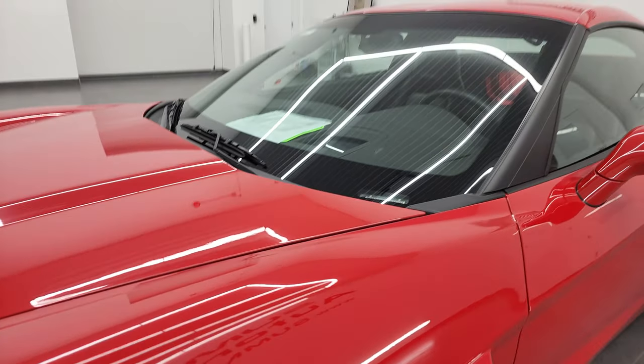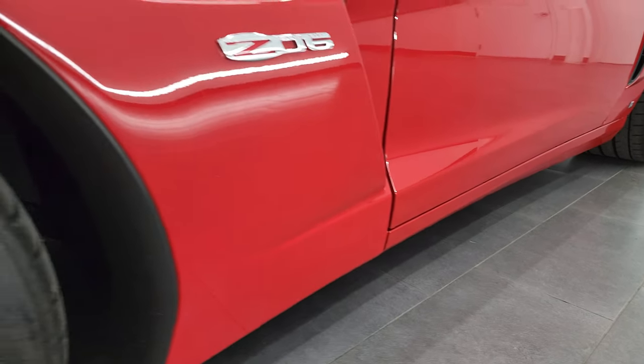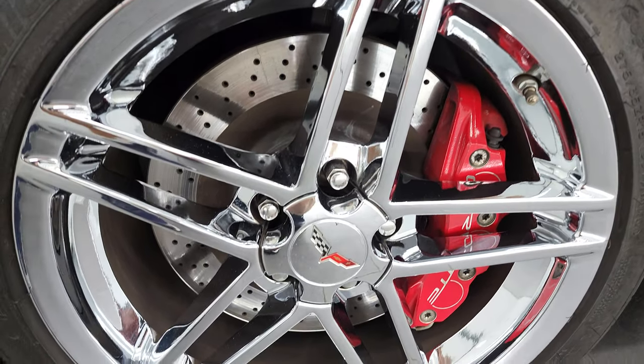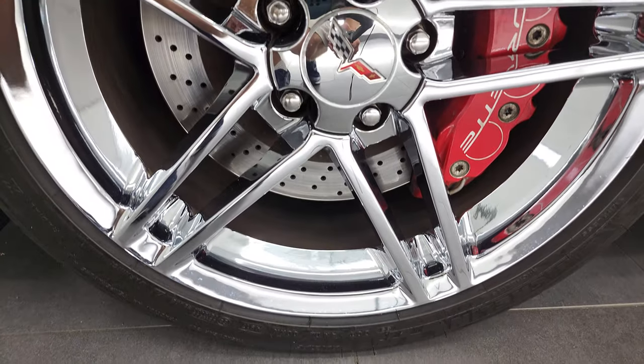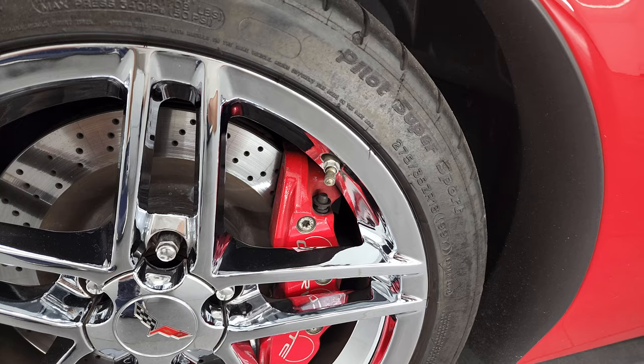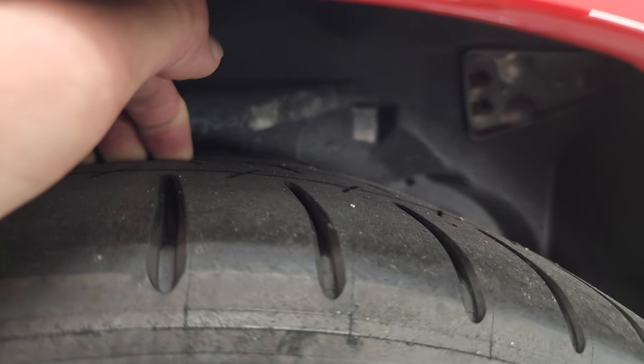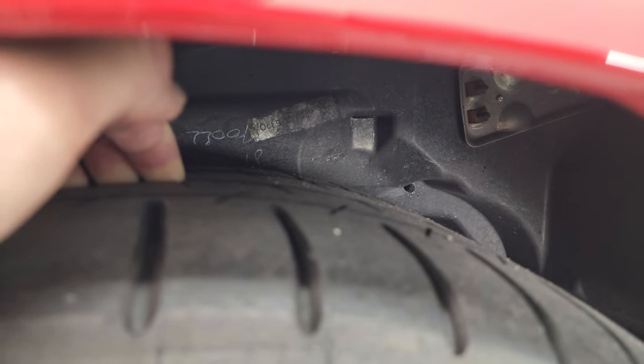If you like the video, you can subscribe to my YouTube channel and click the bell notification so that it updates every time I do videos here at Summit Automotive. In the front we have the 18-inch chromed alloy rims and they have Pilot Super Sport 275-35ZR18 tires on there. And these tires have, I would say, probably a little over half the tread left.